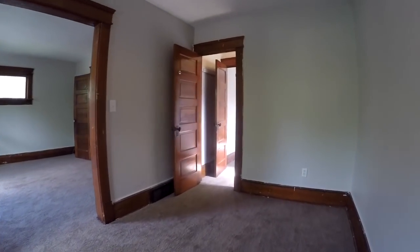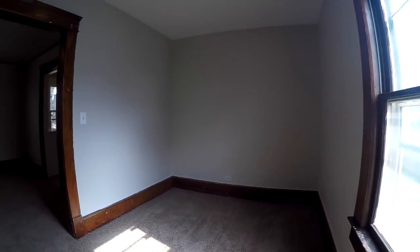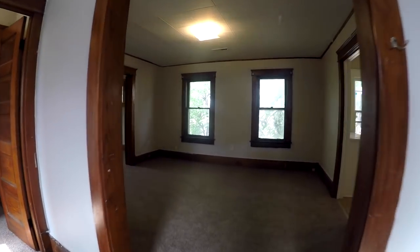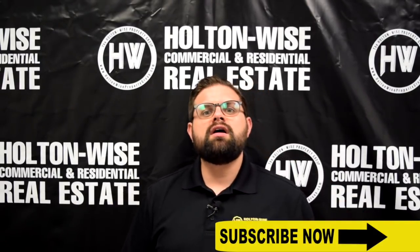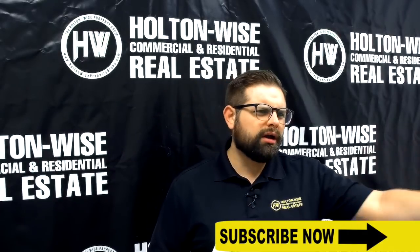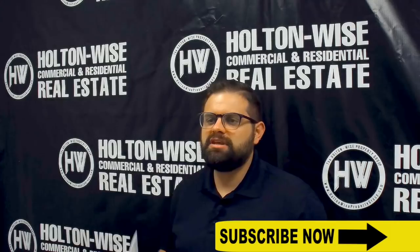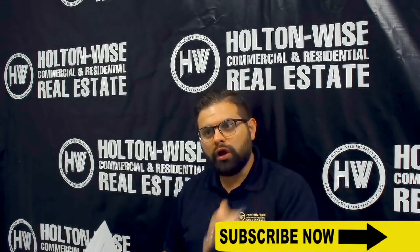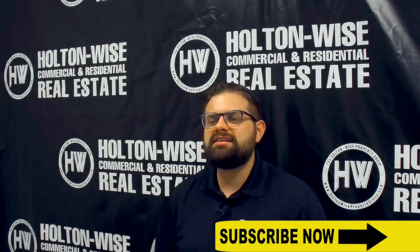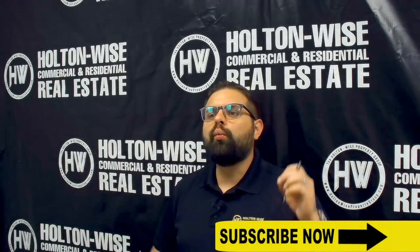You need a referral to a lender? Don't worry, Holton Wise will take care of you. We have referrals to lenders who will lend to investors nationwide. I know a lot of you are watching this from California, Seattle, Arizona, Texas, New York — that's fine. Our lenders will write you a 30-year fixed-rate mortgage. None of this hard money loans, pay off in five years. That is not astute real estate investing. The astute real estate investor knows the traditional 30-year, low-interest, tax-deductible bank financing is the name of the game. Our lenders will write those loans to you no matter what state you live in.